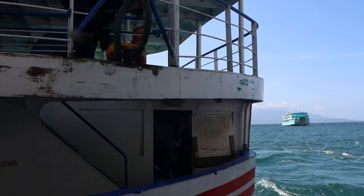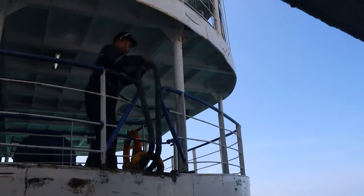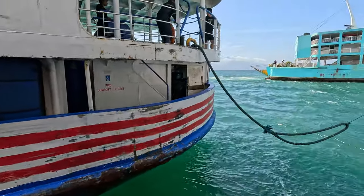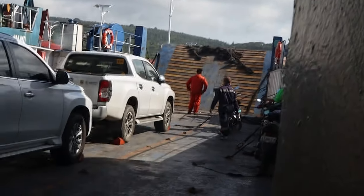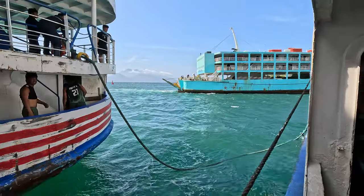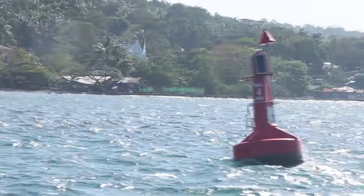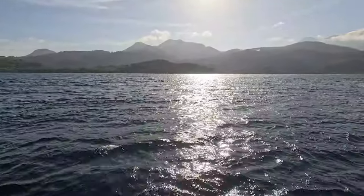Lots of ferries go to Camiguin — you can see them tied up here. It's very jammed. Coming into port on Camiguin Island — now we have to get 18 kilometers up the island.